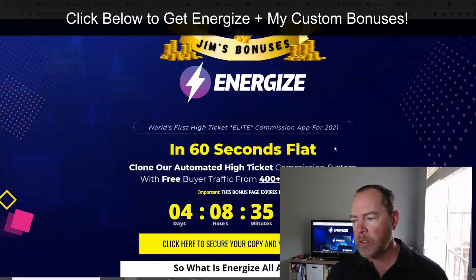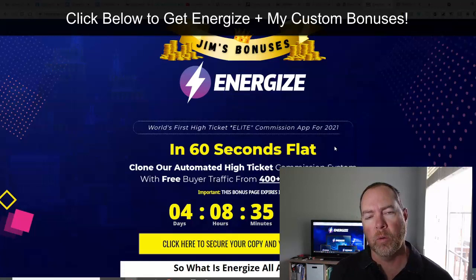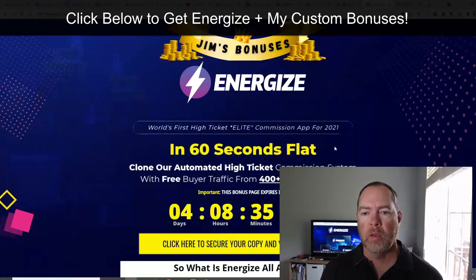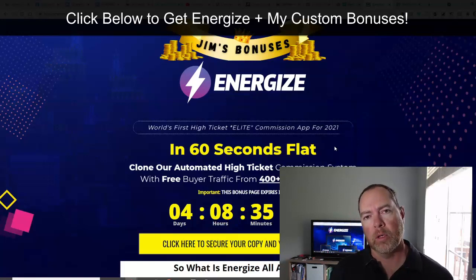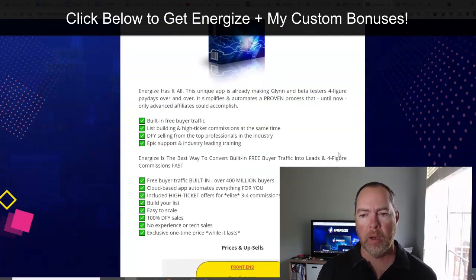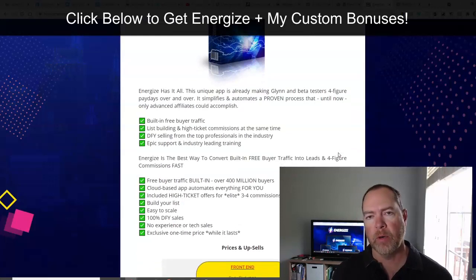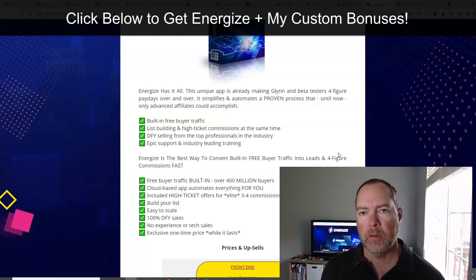So for Energize, I've got some really good stuff. This is all going to be tailored toward helping you with your experience with Energize, helping you get more traffic and get more commissions from this system. Energize is all about getting high ticket commissions from your free traffic that they'll show you how to set up inside of the dashboard with the video training.